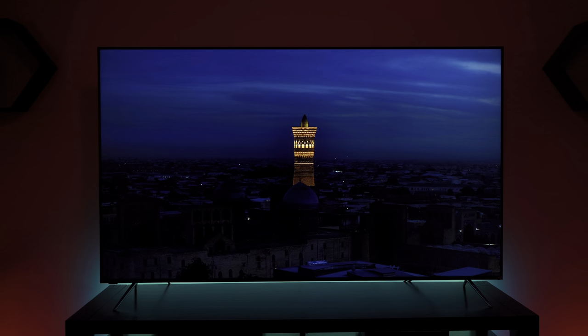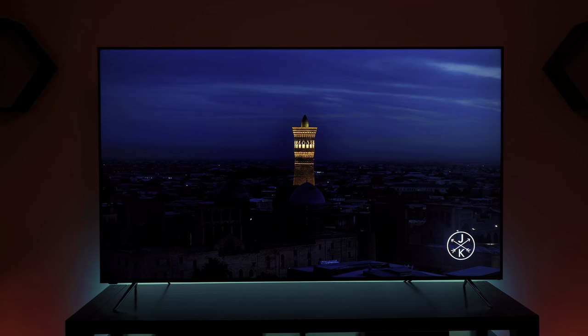Starting with the Vizio — it is very bright and very feature-packed, and it comes in at the lowest price of all four TVs. But that comes at the cost of panel uniformity issues and backlight performance issues, so it may not be the best choice for everyone.